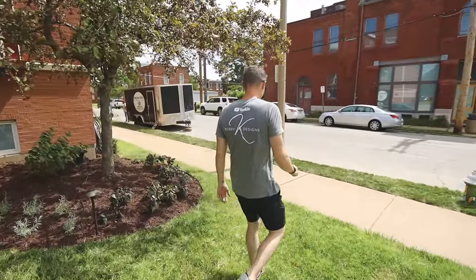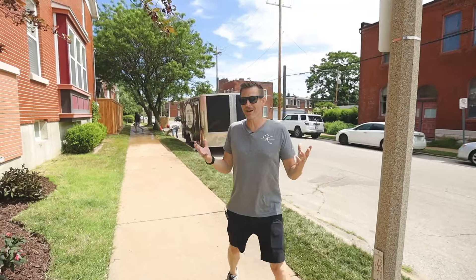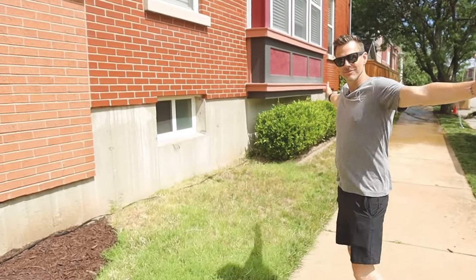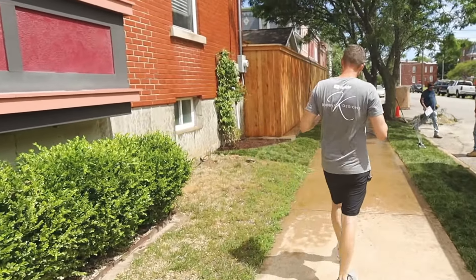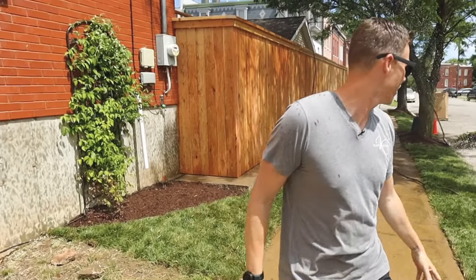When we say curb appeal and front yard landscaping, I think everybody always thinks just the front yard. But the house also has a side yard, which we talked about in the first project. One thing that I think adds a ton of value...